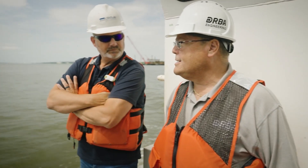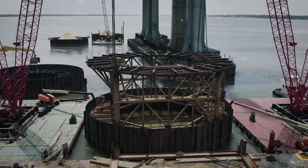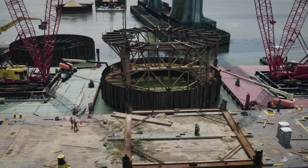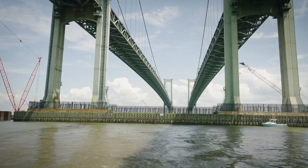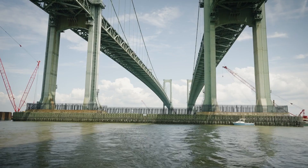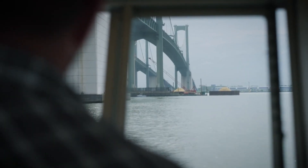They are going to finish by contract September 30th of 2025, so that's not far away. The project is massive. At the end of the day, the piers that support the Delaware Memorial Bridge will be protected from the large ships that we now see coming up and down the Delaware River.